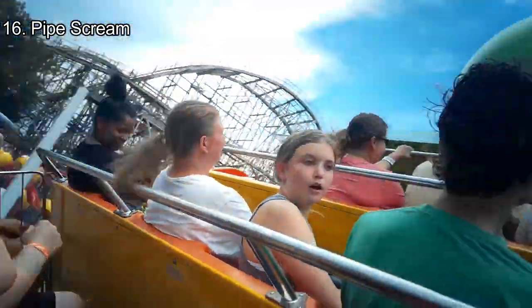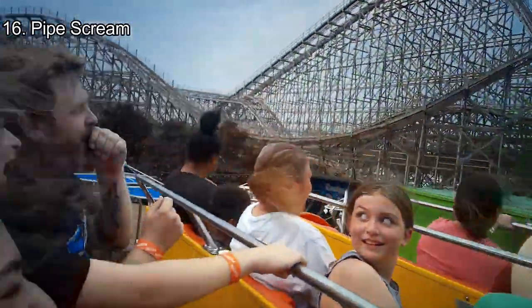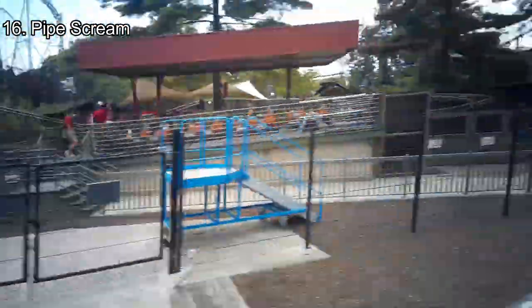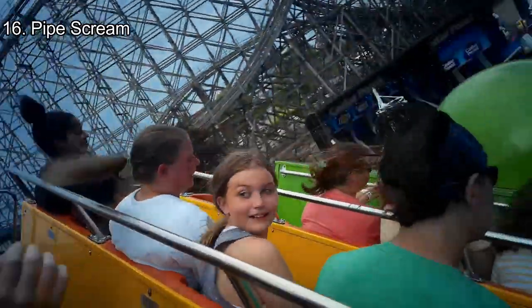Number 16: Pipe Scream. Pipe Scream, which isn't a coaster, is one of the favorite rides to hop on. It's one of the floatiest rides in the park, and it's basically a pendulum ride on rails, making it full of floater airtime on each of the hills. In addition to the spinning, you can get some really unique feelings on Pipe Scream.